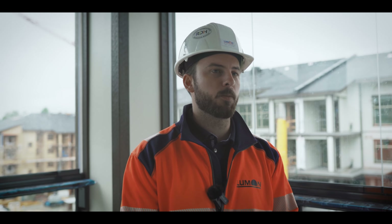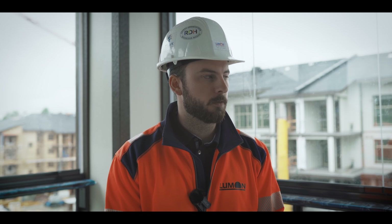I'm Joe Ash Plater. I'm a project manager here with Lumon Canada, out of the Langley branch for the Vancouver office. One of the major sites that we've been working on here has been the Carvoth slash Yorkson Park development by Quadra Homes, being built by Peak Construction.